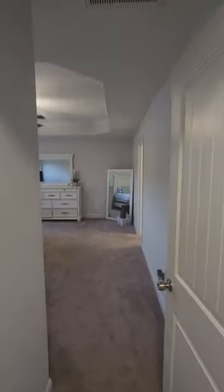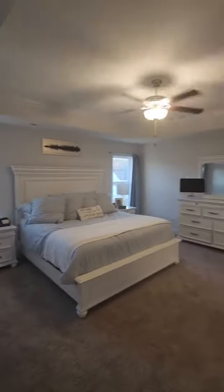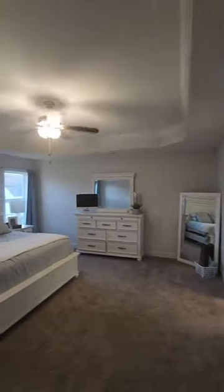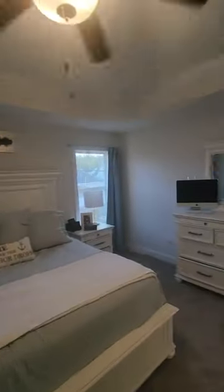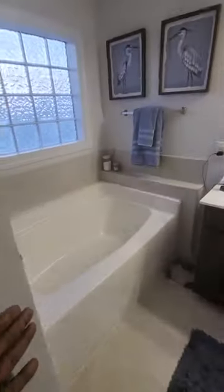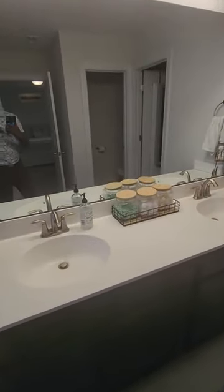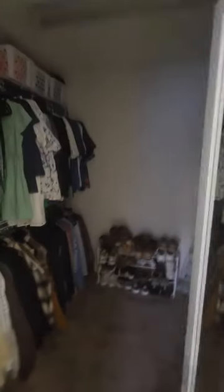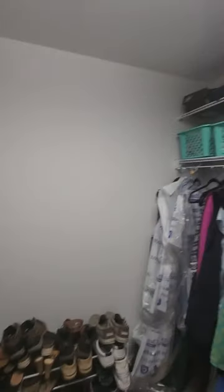Then we go into the master bedroom — it opens right up, very large. You can see outside. Then we go into the bathroom: you have a shower, standard tub, double sink, and your toilet over here. Then you have your walk-in closet within the bathroom — very nice size.